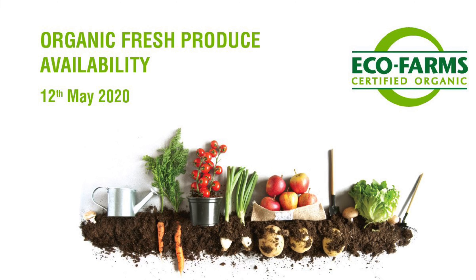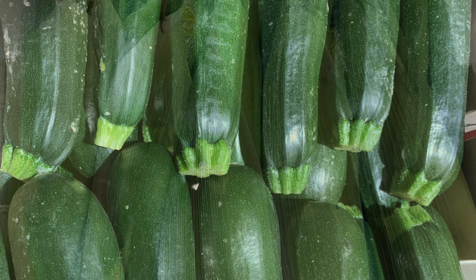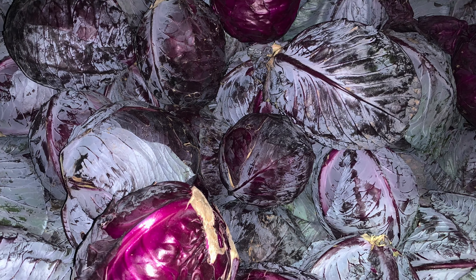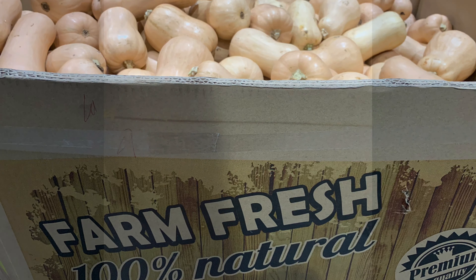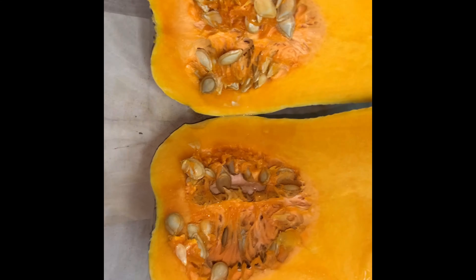Welcome to this week's EcoFarms Fruit and Veg update for the 12th of May 2020. This week in veg, butternut pumpkin has come down in price over the past few weeks and we are seeing good supply for the next week or so. Butternut has a distinct sweet taste and is great for roasting and using in soups.